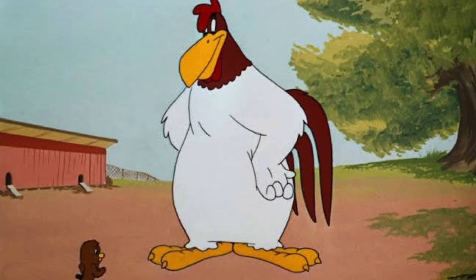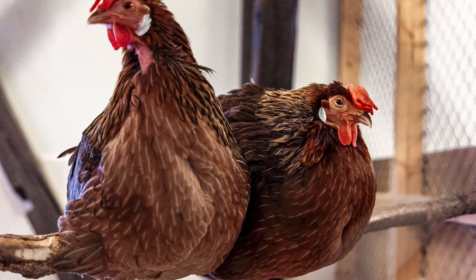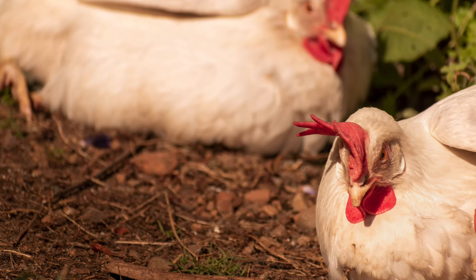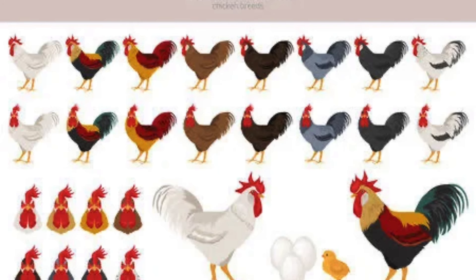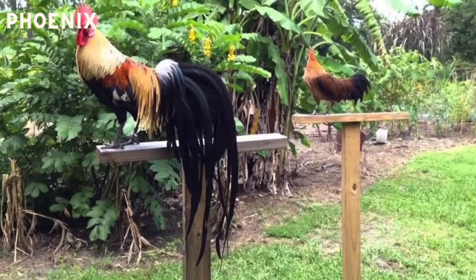Leghorns were made famous by the Looney Tunes character Foghorn Leghorn — when I first got into chickens this was one of the only breeds I had ever heard of thanks to that character. Leghorns are exceptional layers and do not tend to go broody. If you want the egg production of a commercial red and the longevity of a heritage breed, I might recommend the Leghorn. They come in a range of colours including brown, buff, cuckoo, duckwing, mottled, pile and exchequer — my personal favourite. Keep in mind that this breed may not be the friendliest due to being Mediterranean.